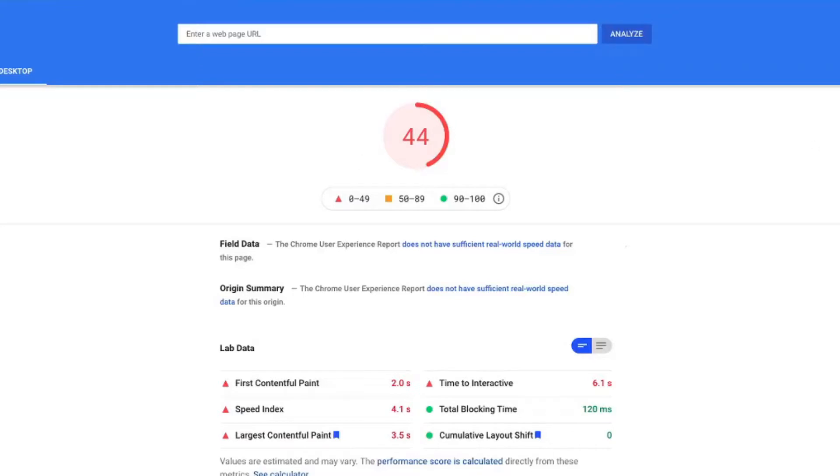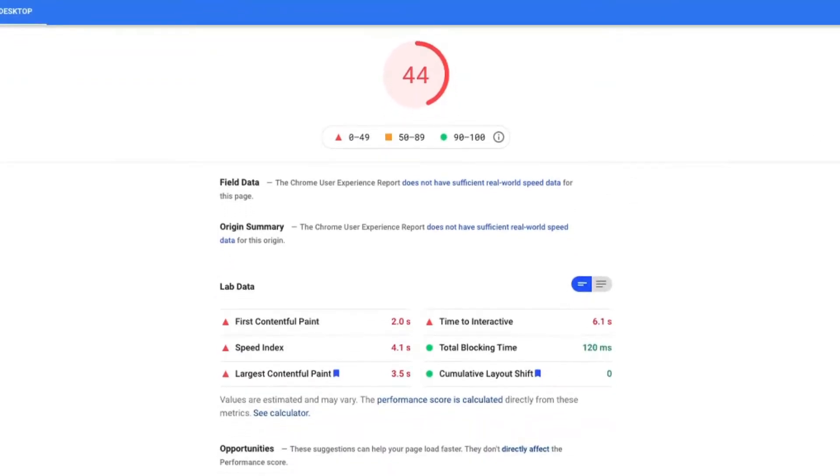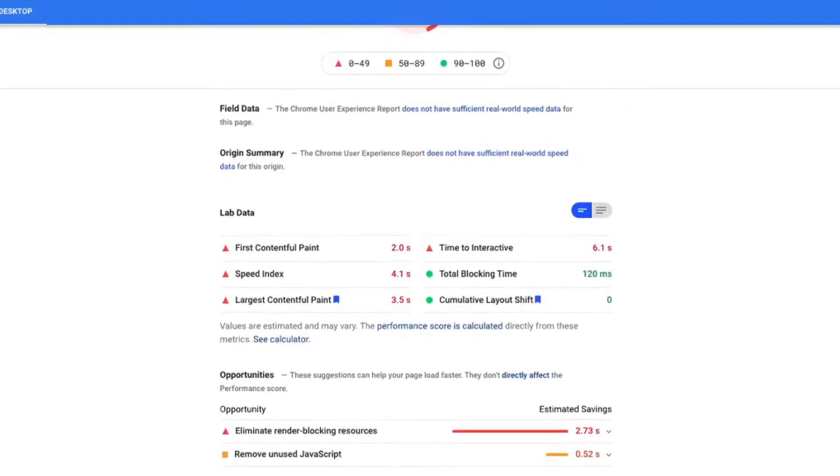One of the bigger reasons I wanted to do this experiment is to check out if I can increase the speed index on Google and the SEO implications — so if I actually get more traffic at the end of the day. The current website has around 40 points on desktop with around five to six seconds of loading time, and mobile is even worse.